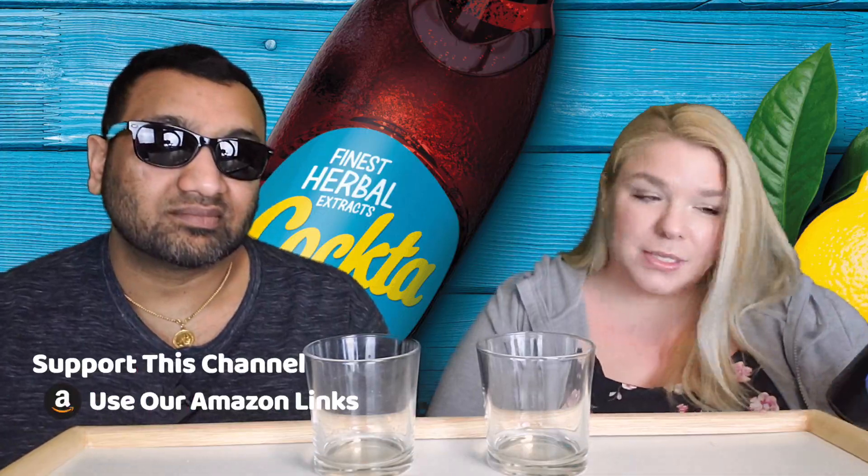I feel like this must have some health benefits because it says the finest herbal extract — maybe it's something health related. It does have 28 grams of added sugars, so there you go. That's the herbal medicine that's making you feel better. But you know what, for all of my cringing before, it's not as bad as I thought it would be.